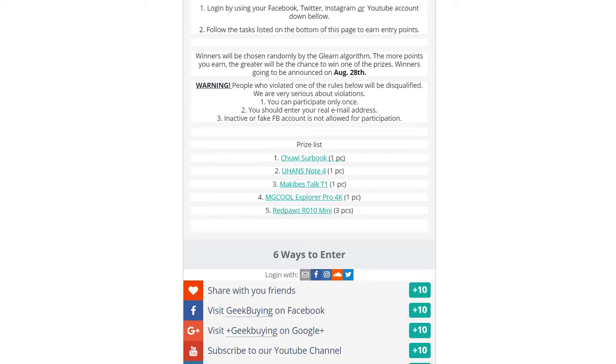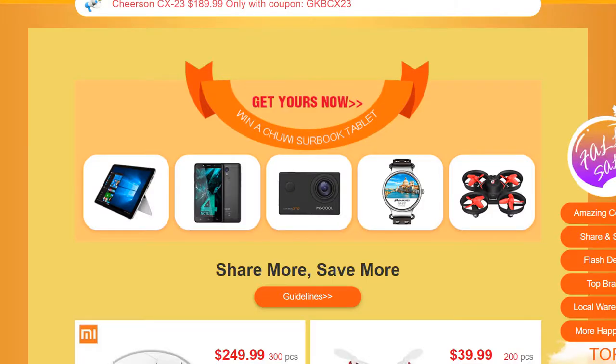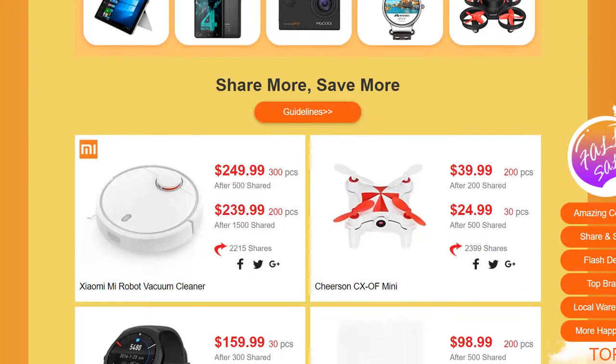To increase your chances, try to share it on all the different types of social media and you've got a good chance of winning those prizes as listed on this page.